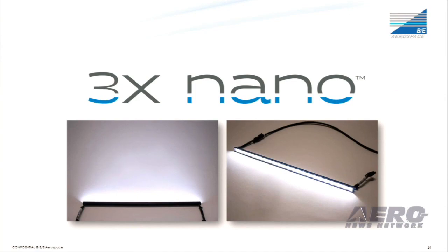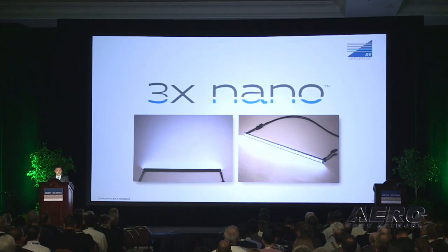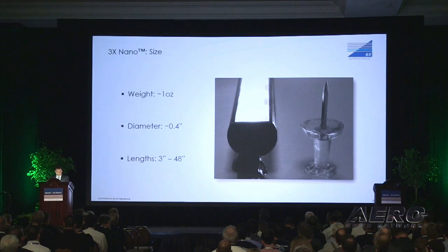The first product I want to introduce is the 3x Nano. The interesting fact about the 3x Nano is that it was the first light co-developed between BE and EmTech. We took all the years of experience and knowledge, put them together, and created a new light. True to its name, it's Nano in size — at less than half an inch in diameter and weighing only one ounce.